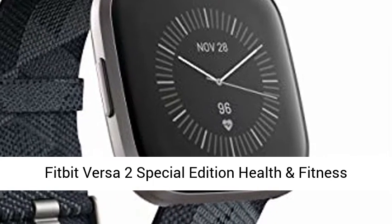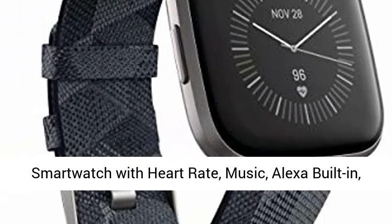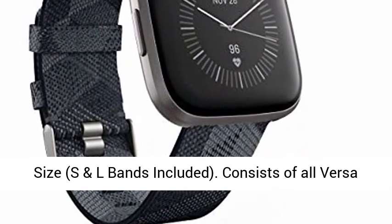Fitbit Versa 2 Special Edition health and fitness smartwatch with heart rate, music, Alexa built-in, sleep and swim tracking, smoke woven mist gray, one size, S and L bands included.